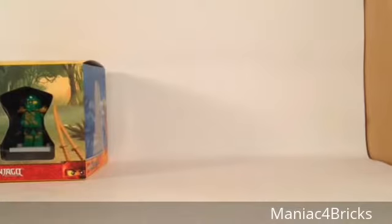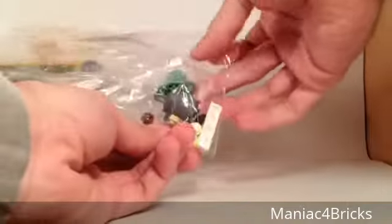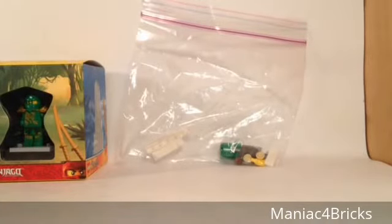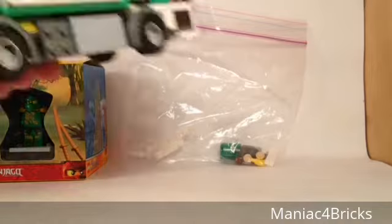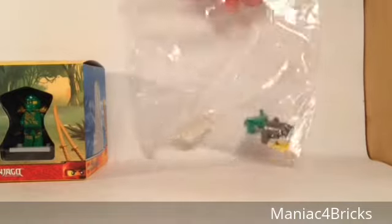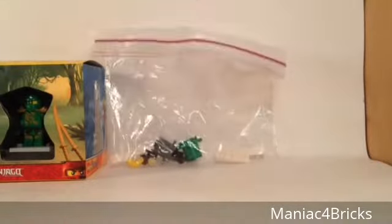Next up we have a package from Bricklover24. Inside we got a little bag of a couple pieces. You guys might remember that a while ago he and I had a trade and there were some pieces missing to a Lego City garbage truck set. He was kind enough to get the pieces for me so I can finish building the garbage truck — just a few little things and some trash: a banana, a fish in there. Very nice of him to do that.